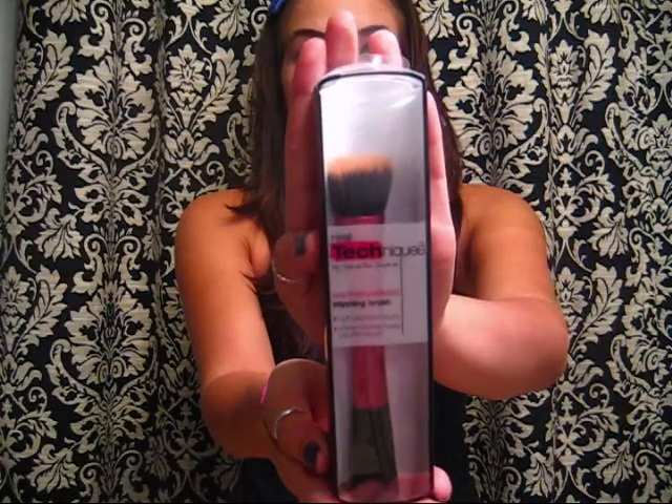The next one I'd like to share is my new Real Techniques by Samantha Chapman brush. It's a stippling brush. If you watch any beauty gurus on YouTube, Samantha is one of the Pixie Woo sisters. You can see how full and densely packed it is. It has a flat bottom so you can set it on your vanity. I usually pump my foundation on the back and then stipple it on and buff it in like a kabuki brush. It was $9.99 at Ulta — she just came out with them at the end of March. I do have a MAC 190 brush, but right now I'm actually loving this a little bit more. Definitely a favorite.